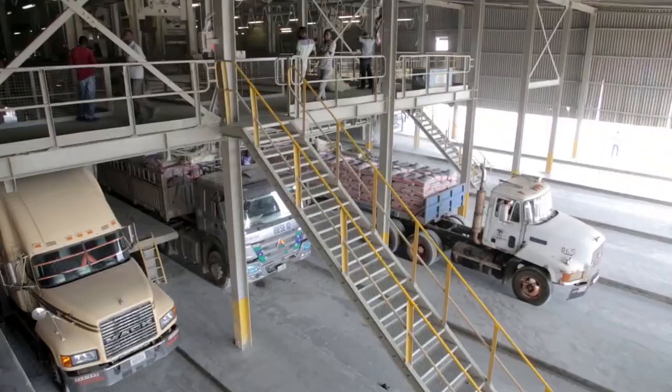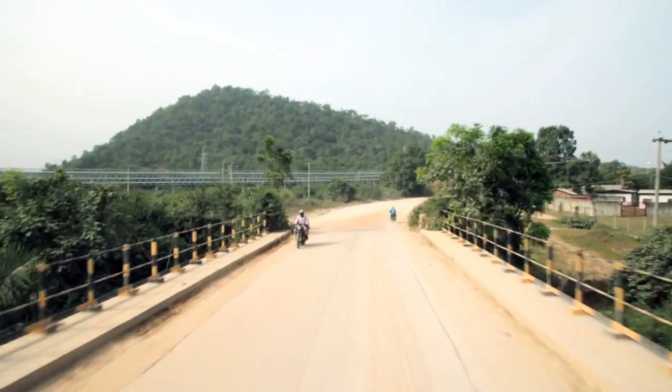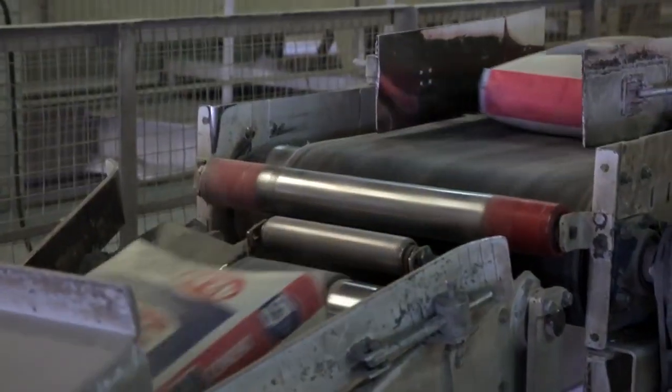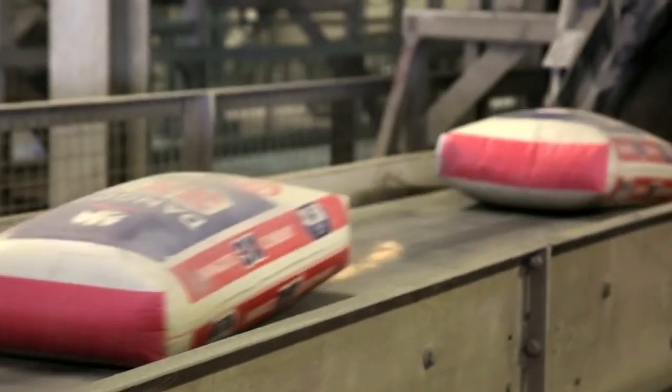We are producing 30,000 tons of cement per day from here. We take the limestone from our nearby mines, which are 9 km away. Per month we can produce around 900,000 tons, and per year we target around 10 million tons.